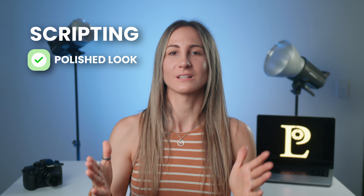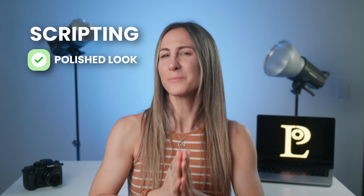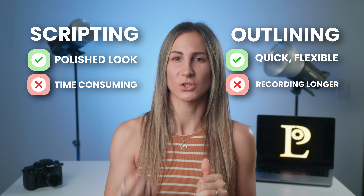You will learn everything from how to prep for your shoot, to the best lighting and camera setup, to tips for delivering your message with confidence and charisma. So if you are ready to take your on-camera skills to the next level, grab a notebook, sit back, and get ready to take some serious notes. Let's dive in!